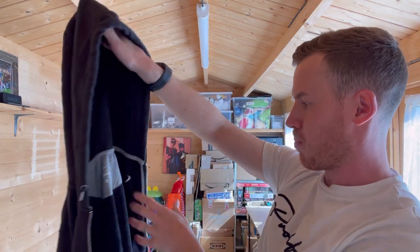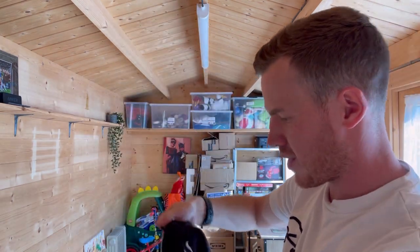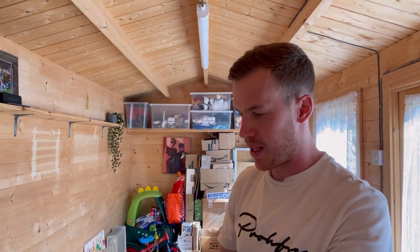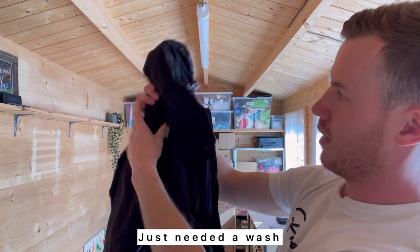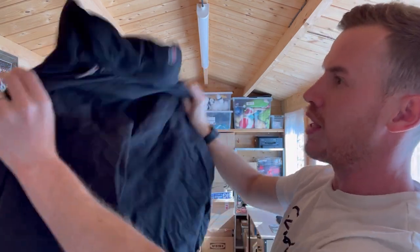A plain Nike track top with some marks — not sure if I'll bother, setting it aside. Then another Berghaus jacket — I'm so pleased with this haul. Black, size medium, looks in good condition. Really happy with the ones that are in really good condition.